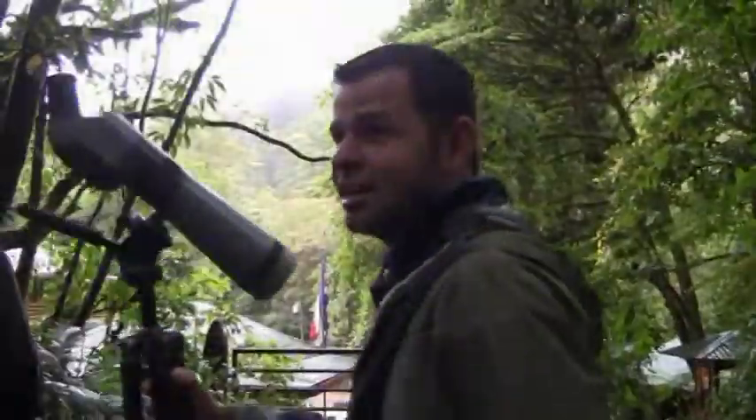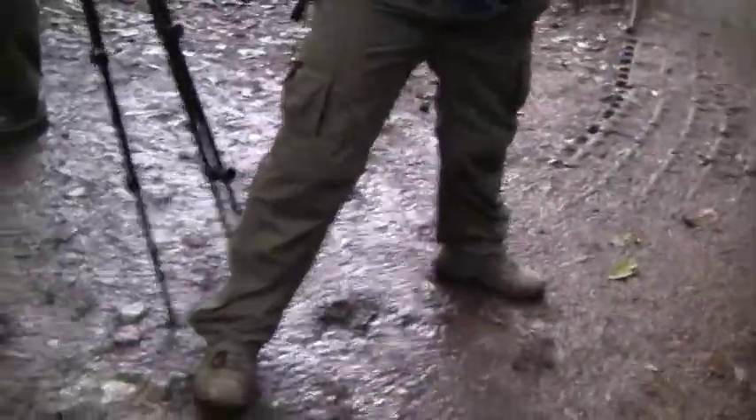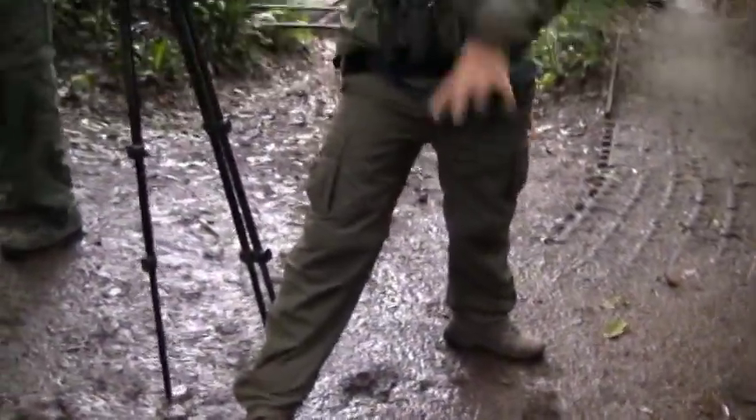We're going to get closer to this tree in a bit. We're going to see that this tree is completely hollow all the way to the top. There used to be another tree and then the ficus grew around it. Growing like this gives you better balance, so most of the trees grow this way.